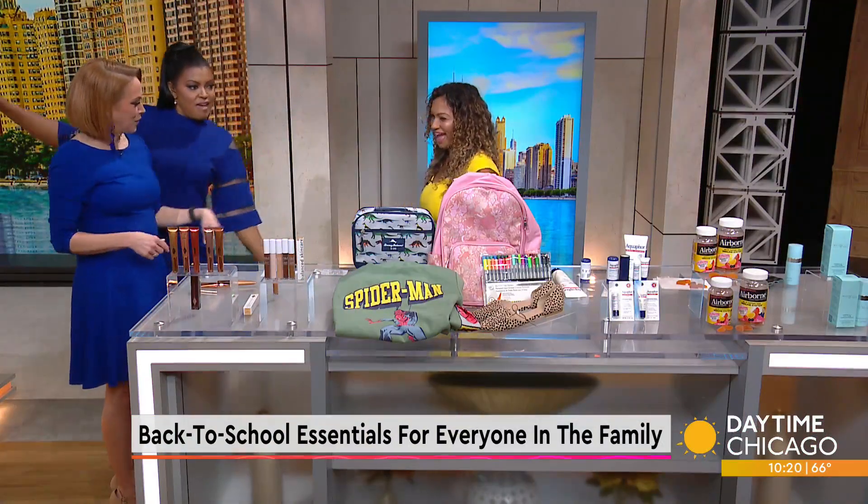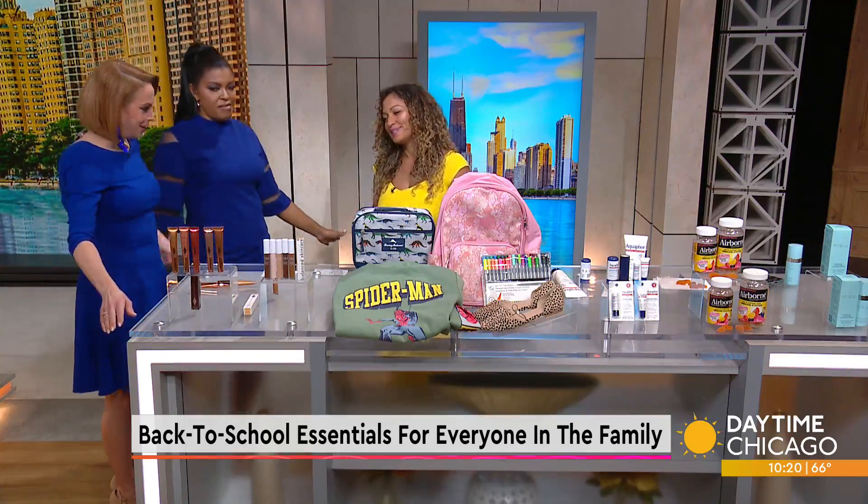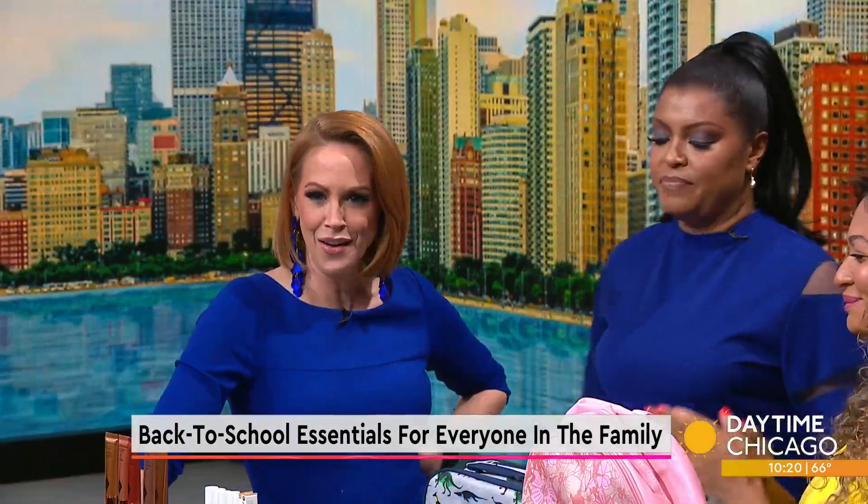You ladies look so good in blue. You look pretty fabulous — nice pop of color. Sunshine! Ladies, let's start first with Charlotte Tilbury.